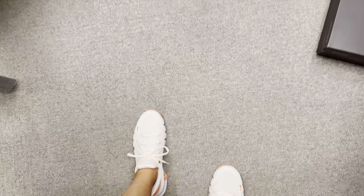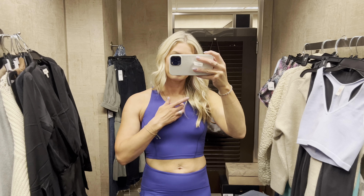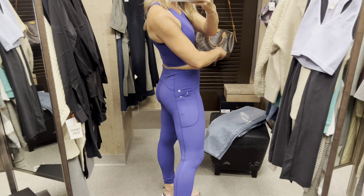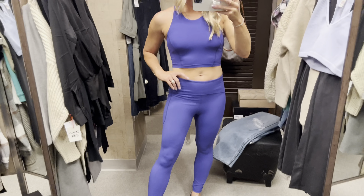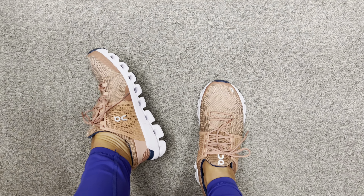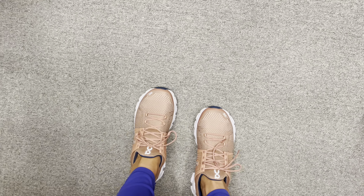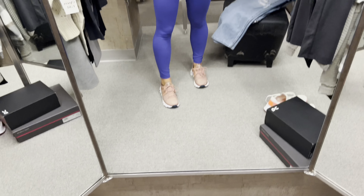I was really attracted to this Zella set because of the shape of the sports bra and the color. The pants — you can definitely get your true size or size down. I got my true size in these On Cloud running/workout shoes. I think they're going to be good for cross training and they have a lot of support, so I'm really excited to try this brand.